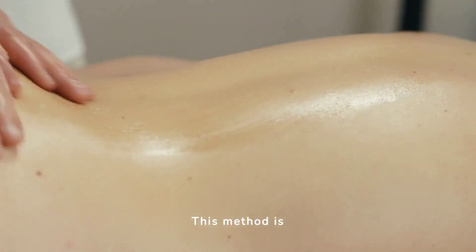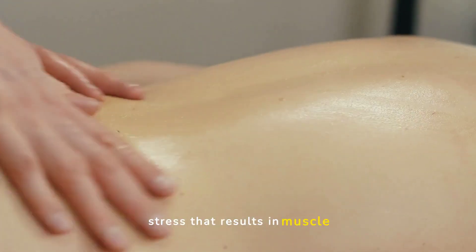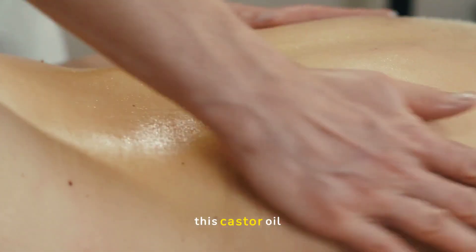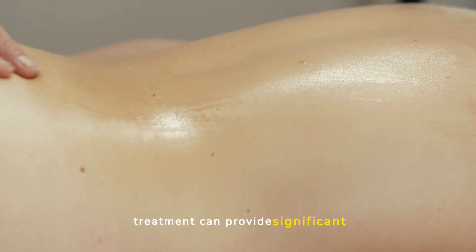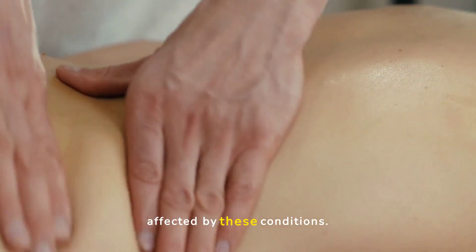This method is particularly useful for athletes or individuals with chronic stress that results in muscle stiffness and joint pain. Regular use of this castor oil treatment can provide significant relief and improve mobility and quality of life.